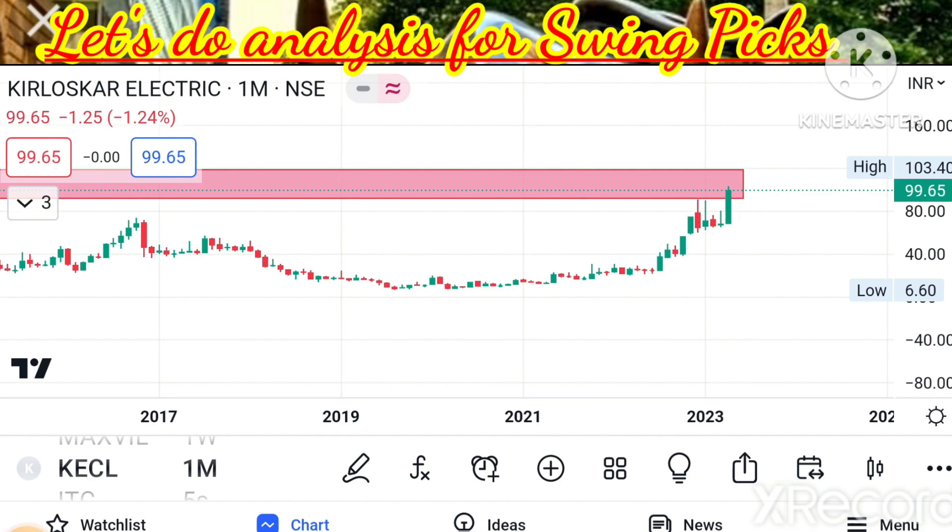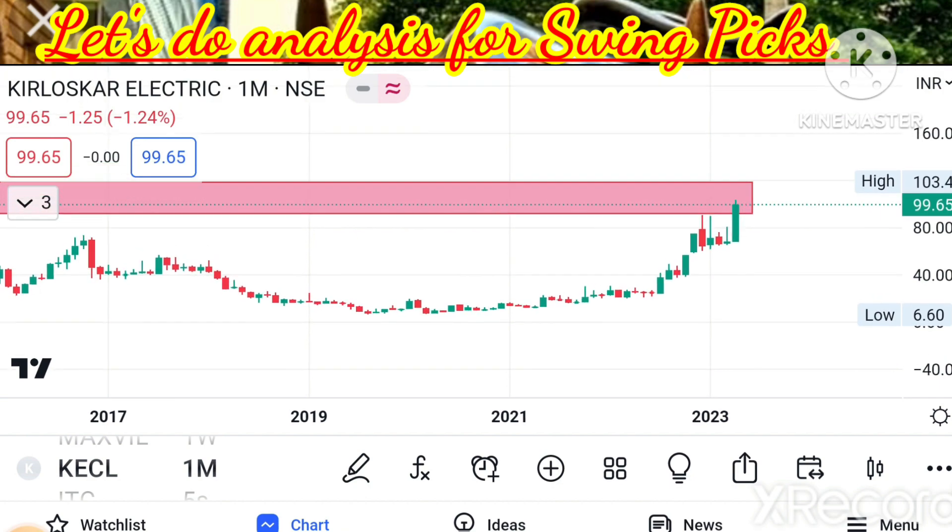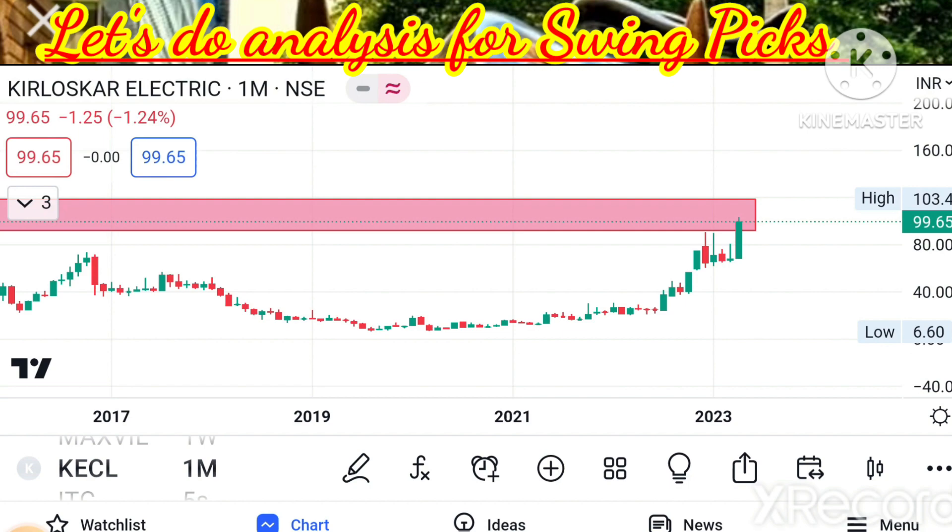I'm expecting this momentum may continue for KECL — Kirloskar Electronics — and there is a chance to break this long consolidation level. We can consider this stock for medium-term holding. Targets are 110 and then 120. If you are holding for a one-year period, you can expect 40-50% gains very easily. The safe entry is above 104 on a sustaining basis; 110 is the next target and 120 for medium-term. Stop loss: we can keep the monthly low around 70-75 levels. We can expect a very good rally in at least two to three quarters, and in one year a target of 150-160 levels in Kirloskar Electronics.